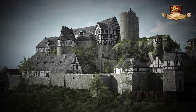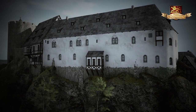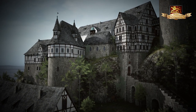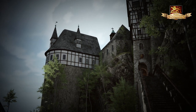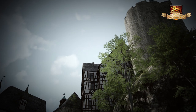Burg Schatzfels, unweit von Bad Lauterberg im Harz. Seit ihrer Errichtung im 10. Jahrhundert galt sie als uneinnehmbare Festung. Bis sie im Jahr 1761 nach einer Belagerung durch französische Truppen weitgehend zerstört wurde. Nur ihre Ruinen lassen die Besucher noch heute erahnen, wie die einst imposanten Gebäude auf dem Felsen thronten.